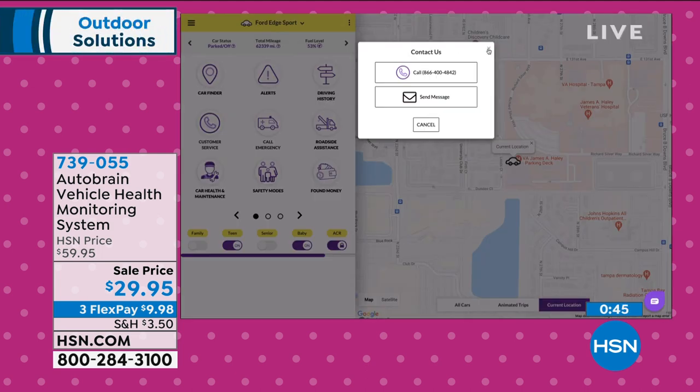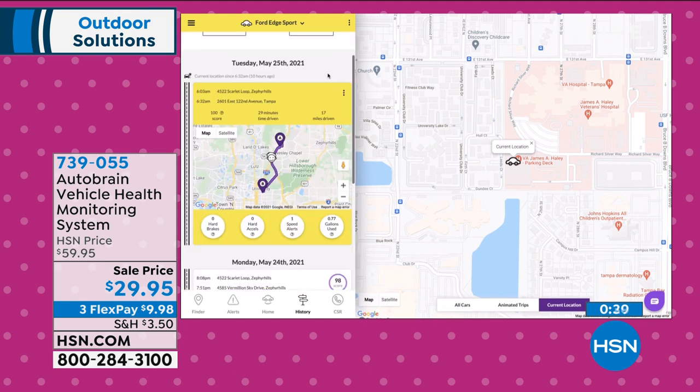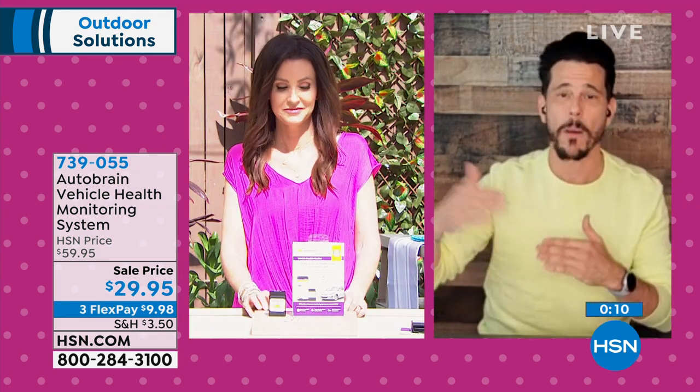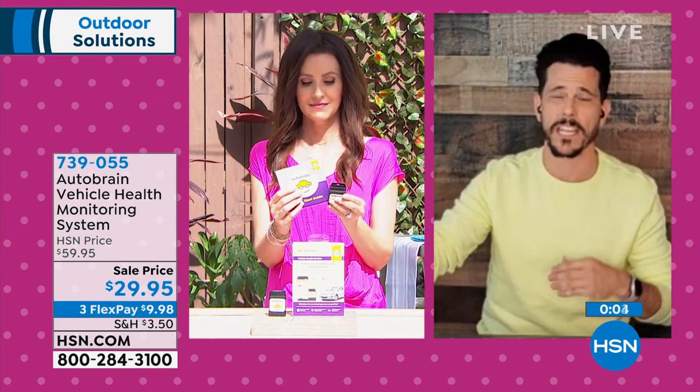AutoBrain's customer service is open 10 a.m. to 9 p.m. Eastern Standard Time. Roadside assistance gets you up to four service calls a year with towing up to 15 miles each time. The app also shows driving history and animated trips — tracking hard brakes, hard acceleration, and speed alerts. There's a Teen Mode that alerts you if a teen driver speeds over a set limit, and a Carpool Mode that sends a text alert to someone instead of beeping and waking the neighborhood.